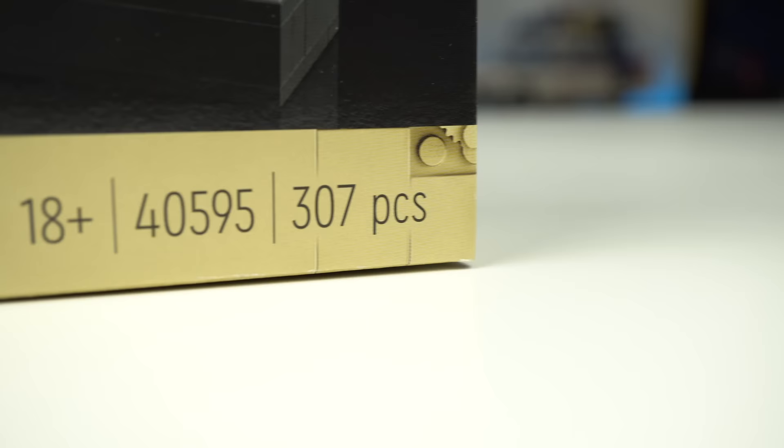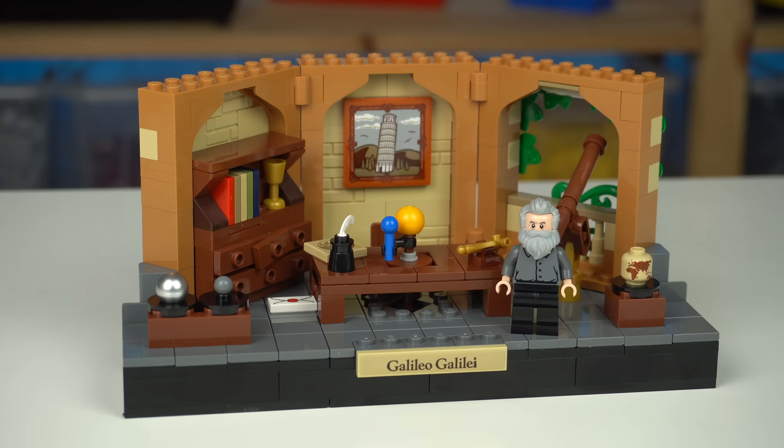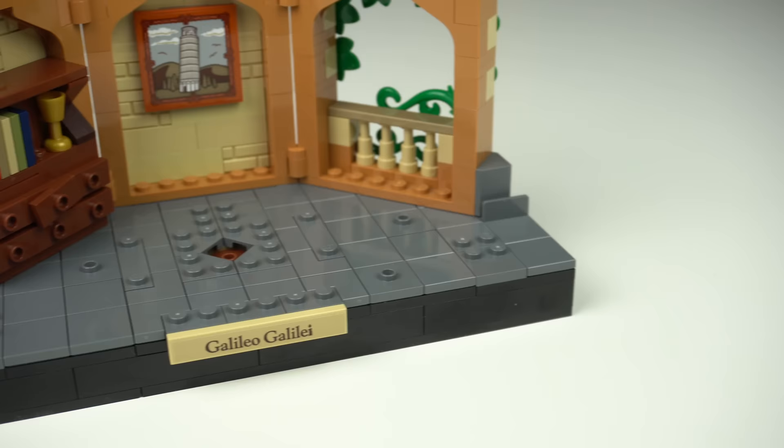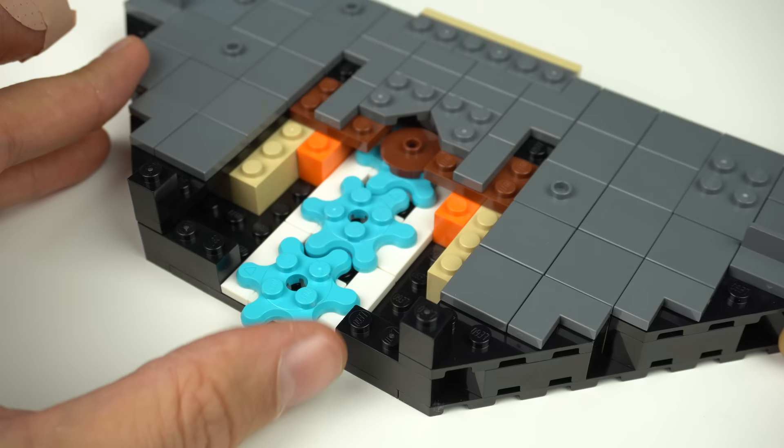The set has 300 pieces and was a quick build, but not the greatest — a lot of time and pieces were spent building the black and dark grey base, which had to be raised quite significantly due to the gear mechanism inside.